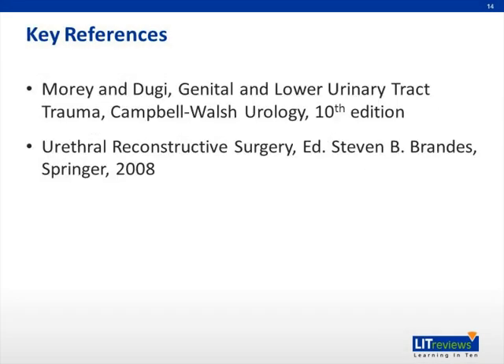For further reading, Drs. Mori and Druji have written extensively on this topic in the main urology textbook, Campbell's and Walsh.